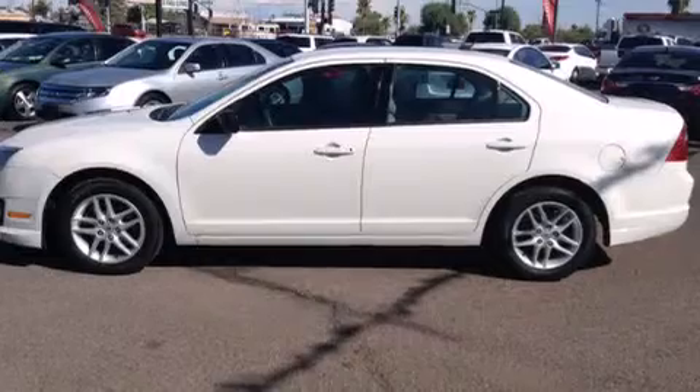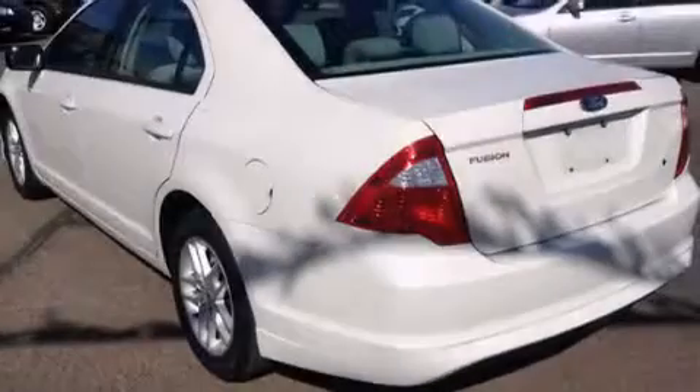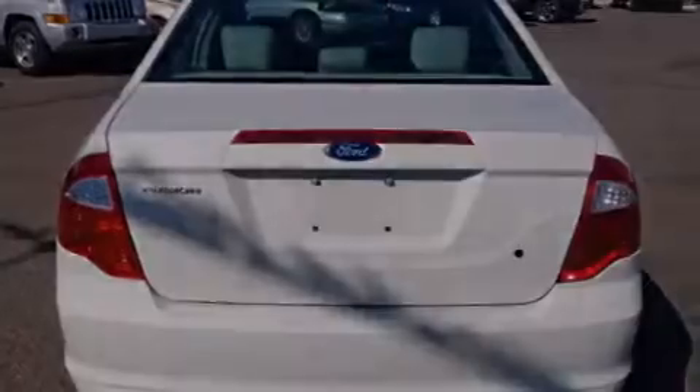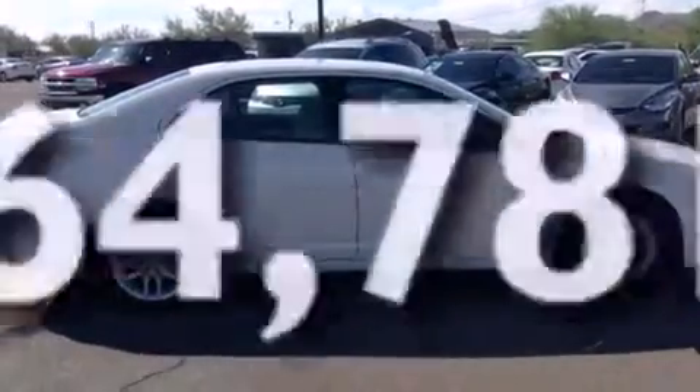Features include a low tire pressure indicator, aluminum wheels, cruise control, 12-volt power outlets, front multi-stage airbags, latch-ready child seat anchors, rear seat childproof door locks, full-power accessories, a rear window defroster, and this vehicle has less than 65,000 miles.